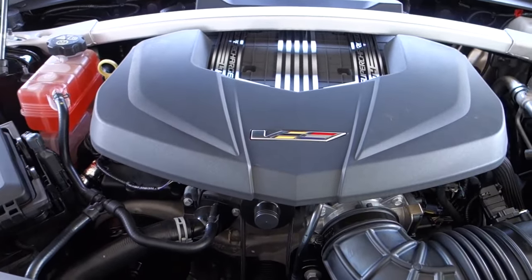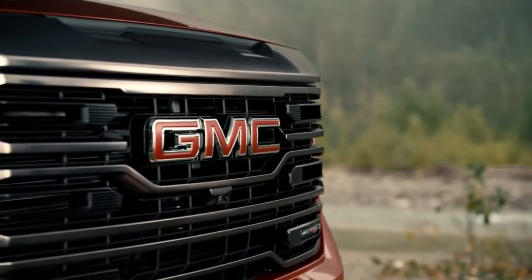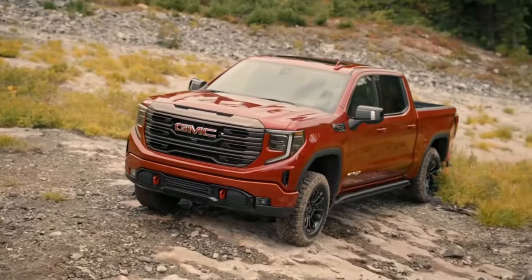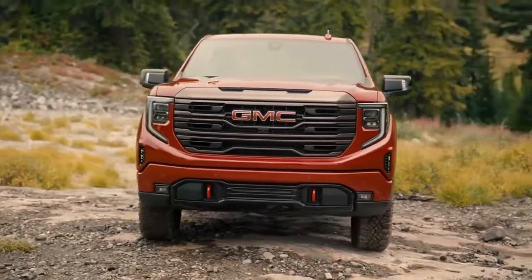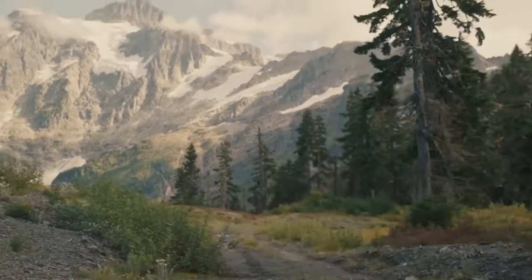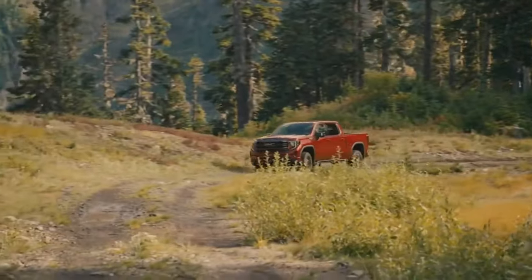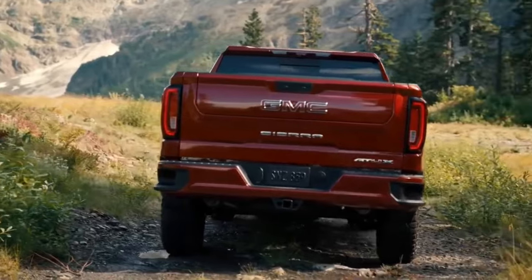It's not only the engine displacement and supercharger size that bolster the pickup's performance, but also a sophisticated all-wheel drive system paired with a smooth-shifting 10-speed automatic transmission. This drivetrain configuration allows the performance truck to achieve a commendable 0-to-60 mph sprint in approximately four seconds, underscoring GMC's dedication to combining luxury with raw power.